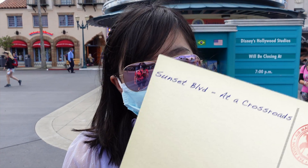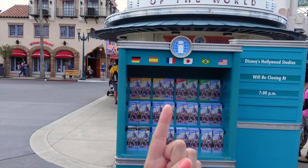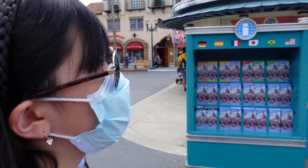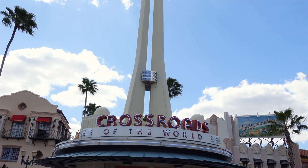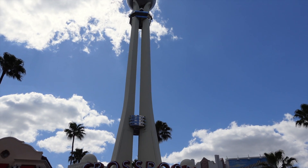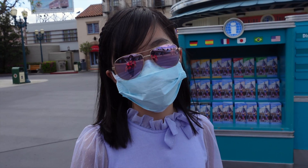Today we're at Disney's Hollywood Studios and our number one Scenic Selfies spot is at the Crossroads of the World. Remember, this is for DVC members only.